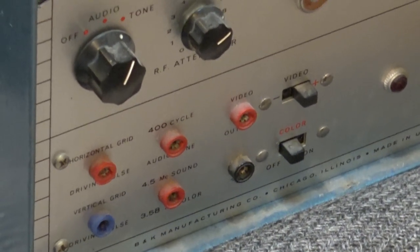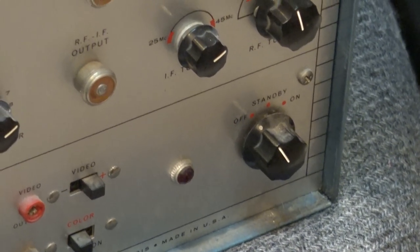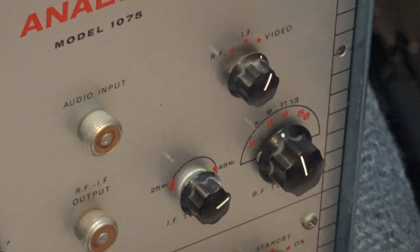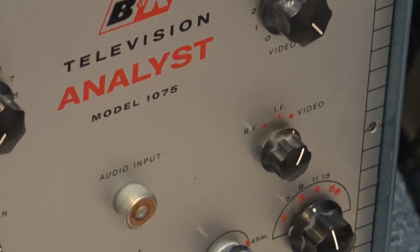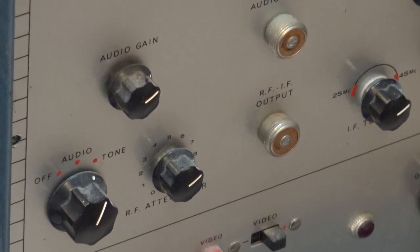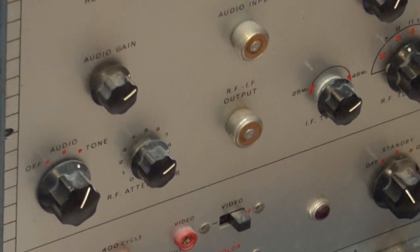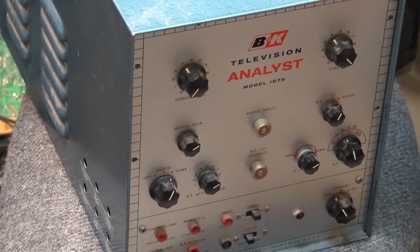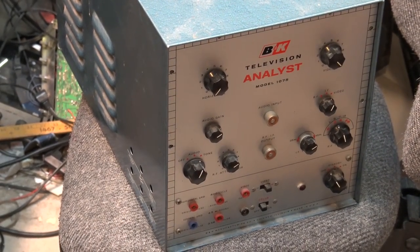You could turn the color burst on or off, change your video polarity for positive or negative, and it had off, standby, and on positions. You could tune the output to any channel between 2 and 13, output an IF strip anywhere from 25 to 45 MHz, and select RF, IF, or video out. The first shop I worked at had one of these. When I was there — I must have been about 15 or 16 — most of the stuff by that time was all color TVs. The owner was almost ready to throw the thing out; I always wanted it but he never gave it to me.